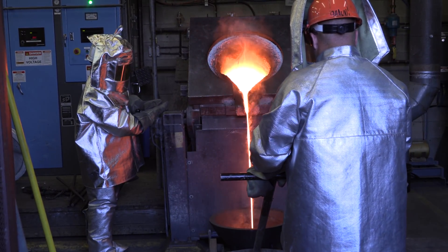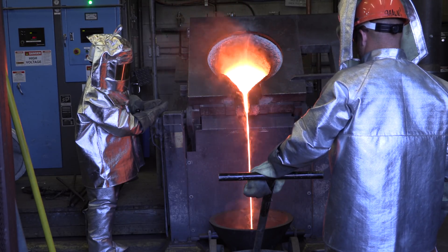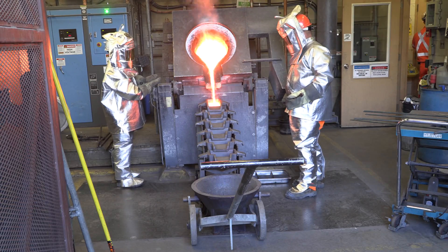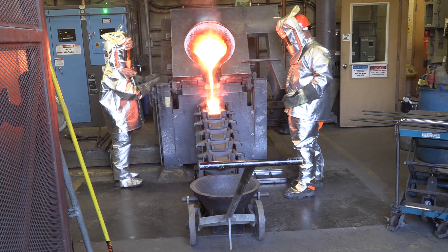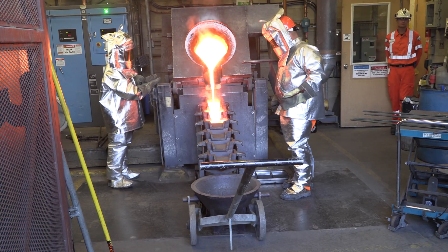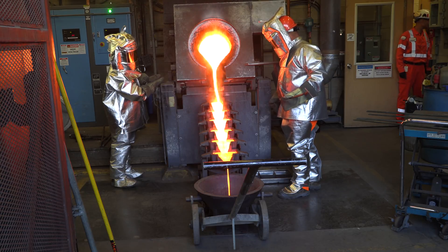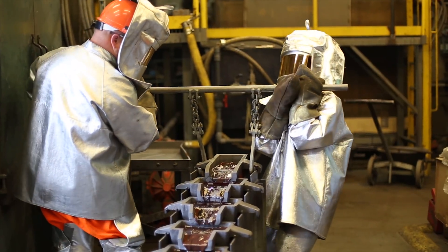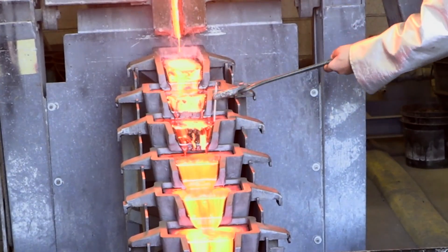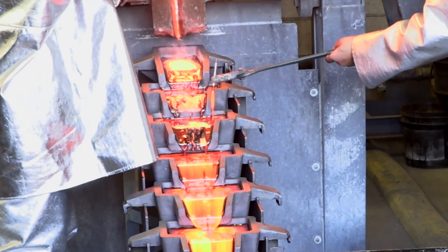The gold is mixed with chemicals and poured into a furnace that is over 1,000 degrees Celsius. The gold becomes molten and separates into mat and slag. The slag contains the waste. Because gold is heavy, the slag is on top and is poured out first. Then the bars are poured into molds and a pin sample is taken to determine the gold and silver content. The gold content is usually 80 to 90 percent gold and 6 to 12 percent silver.